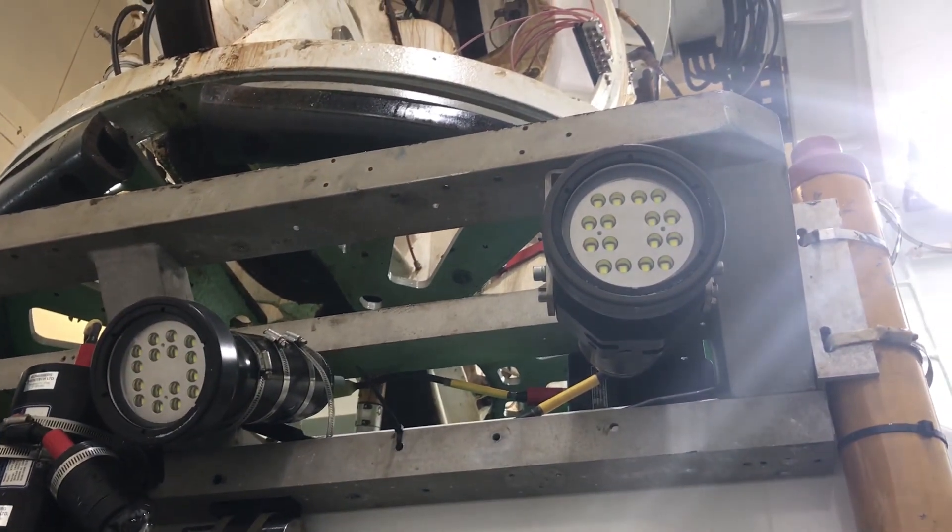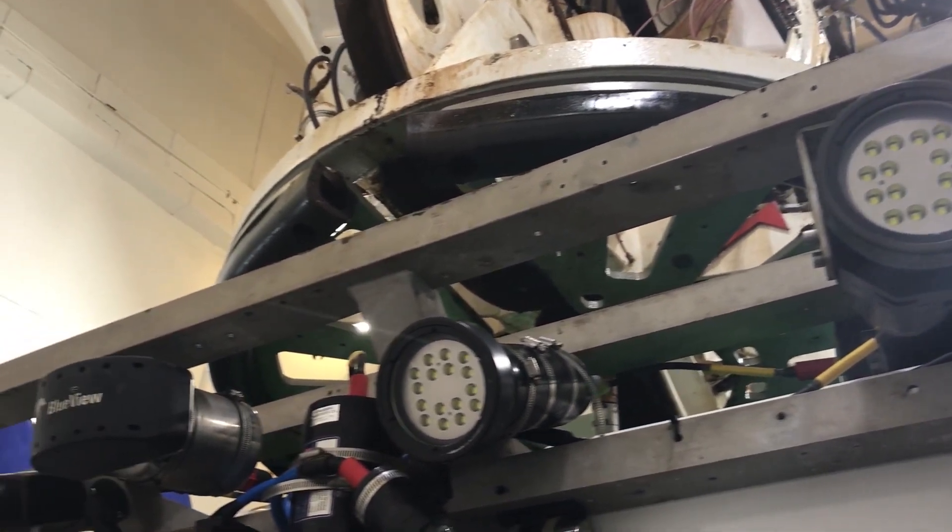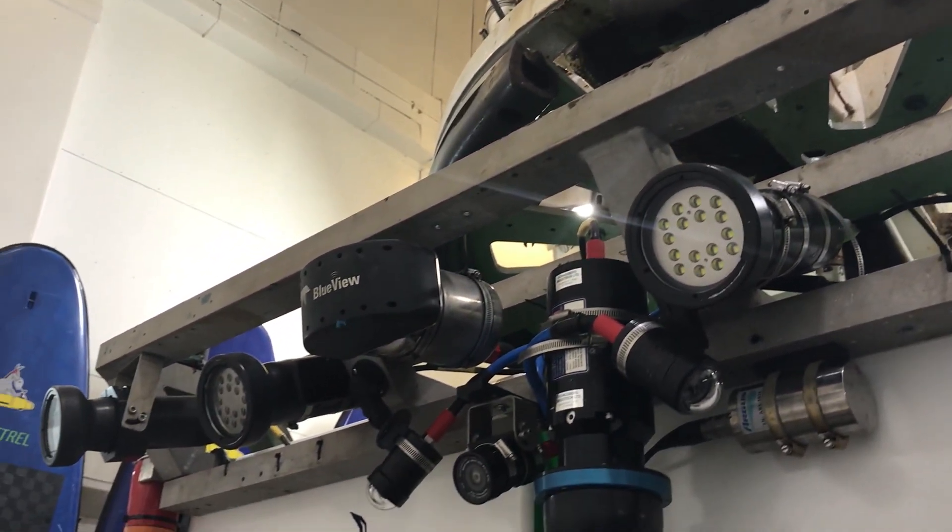And then we also have lights — we have to bring all of our light with us because we go down over 6000 meters.